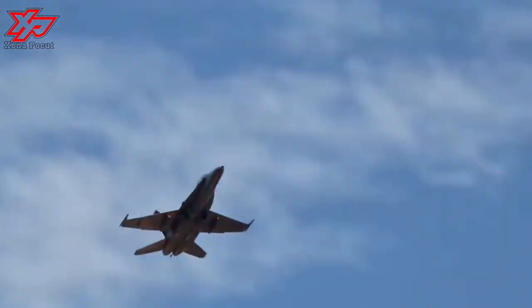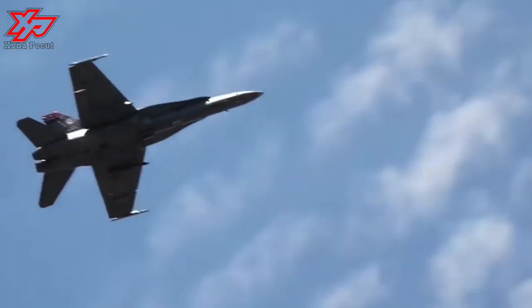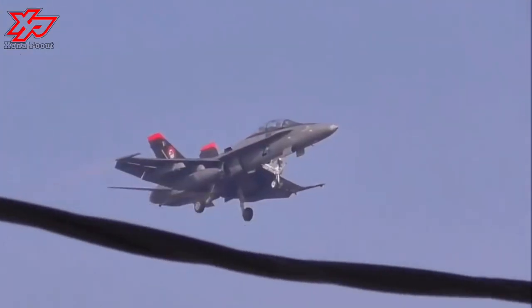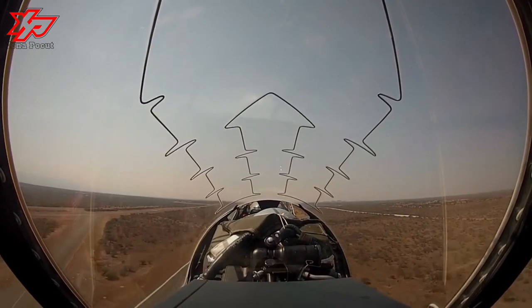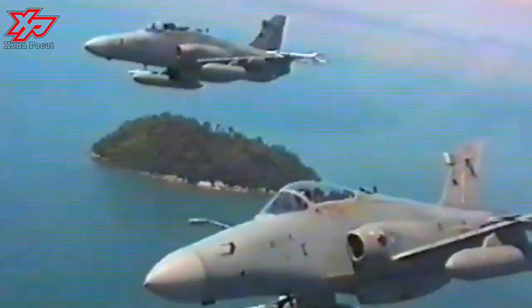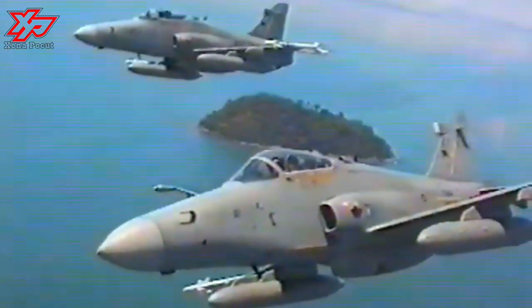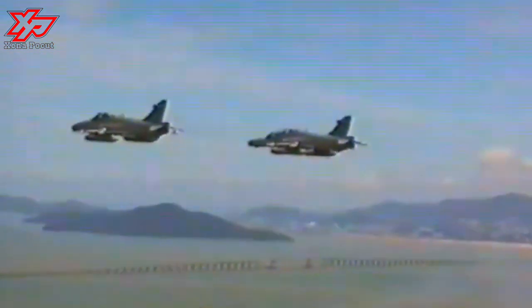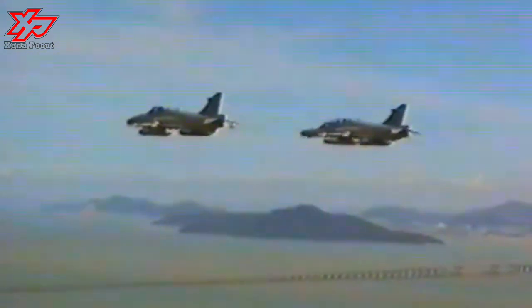The range of external stores which the aircraft can carry includes air-to-air missiles, anti-ship missiles, torpedoes, a gun pod, rocket launchers, reconnaissance pod, retarded and free-fall bombs up to 1,000 pounds, runway cratering, anti-personnel and light armor bombs, practice bomb and rocket carriers, and external fuel tanks.